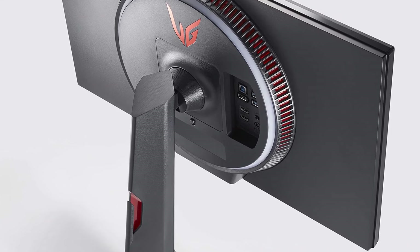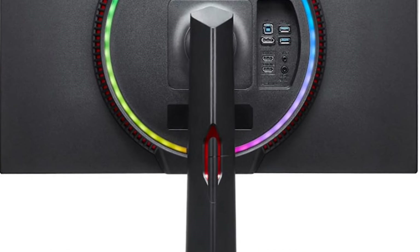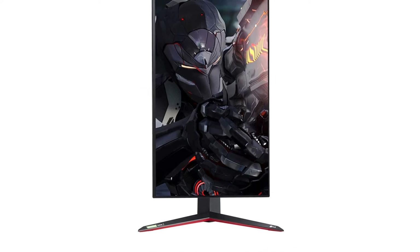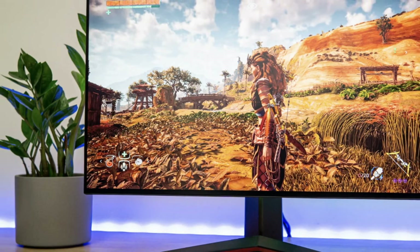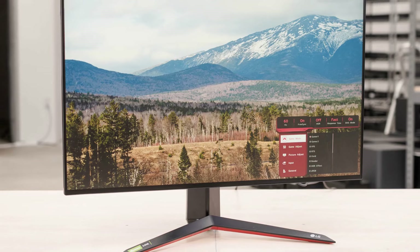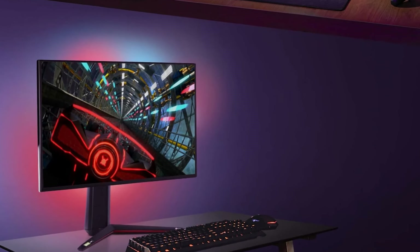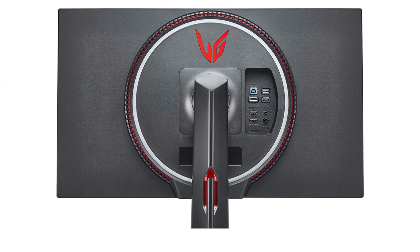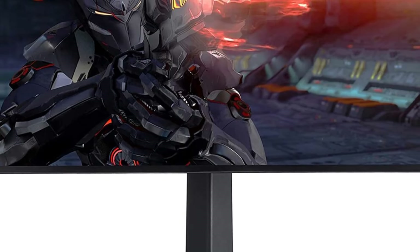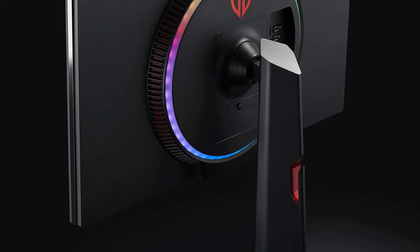The LG 27GN950B monitor secures a coveted spot in the top 10 best gaming monitors due to its exceptional combination of high resolution, refresh rate, and image quality. This 27-inch Nano IPS display boasts a stunning 4K resolution of 3840 by 2160 for incredibly sharp visuals, while its one-millisecond response time and 144Hz refresh rate ensure smooth, blur-free action. Gamers can enjoy vibrant colors with 98% DCI-P3 coverage and deeper blacks with VESA DisplayHDR 600 support, and NVIDIA G-Sync and AMD FreeSync technologies prevent screen tearing.